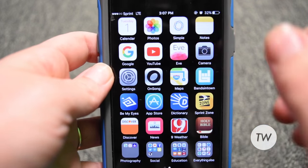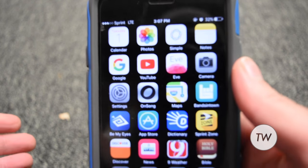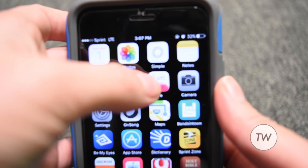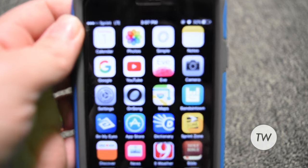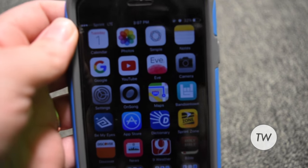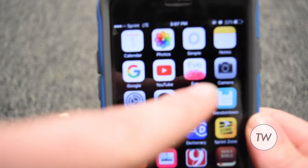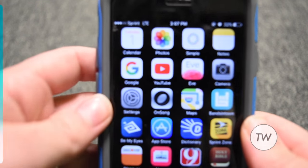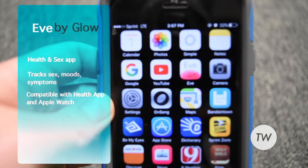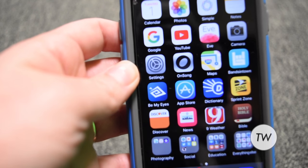Starting off with the Calendar app, just your general calendar app that comes standard on any iPhone. Same with the Photos app. Then we have my bank app and the Notes app, then we have the Google app, YouTube, Eve which is a period tracker app, the Camera app, Settings, OnSong, and Maps.